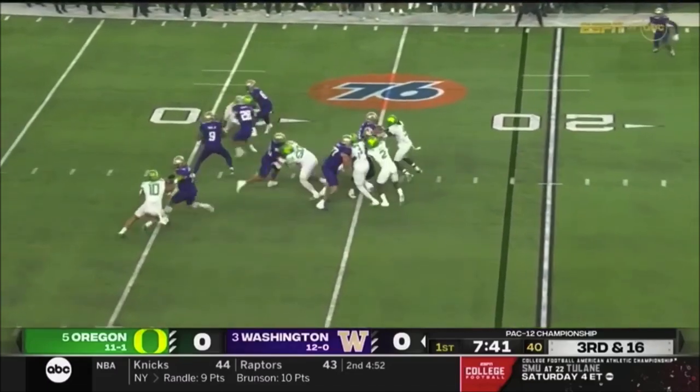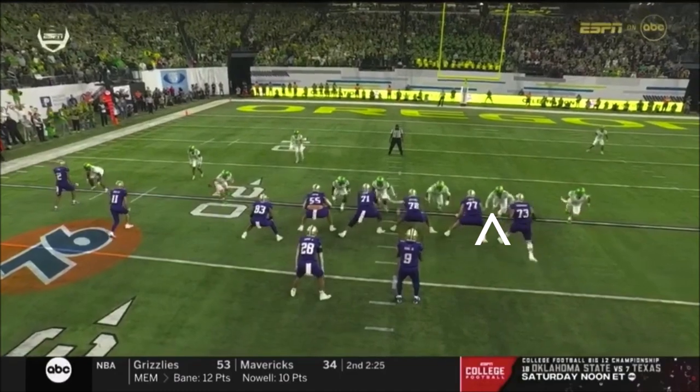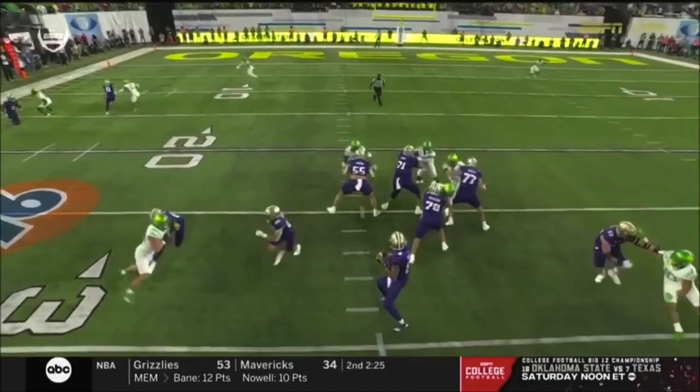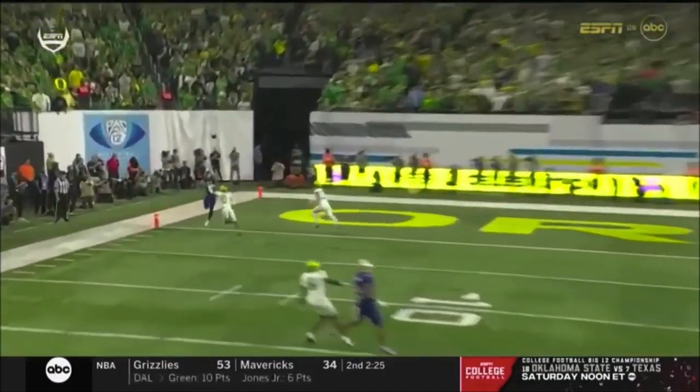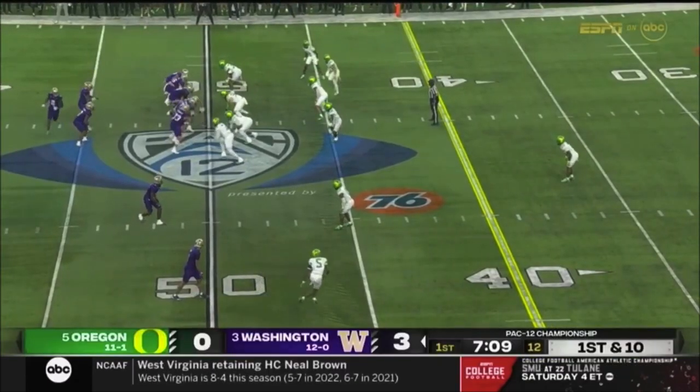Penix looking that direction, now goes to the other side, goes to the end zone. Trying to help on any shot downfield. There's Evan Williams dropping. He was still able to — Oregon's glass took the play clock.